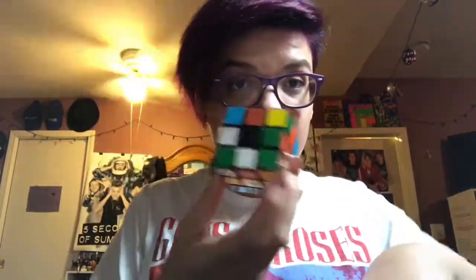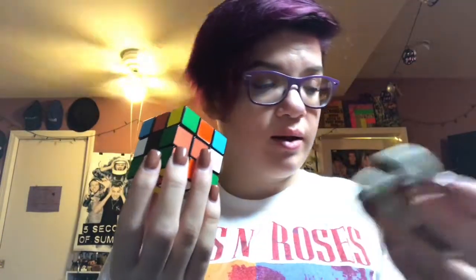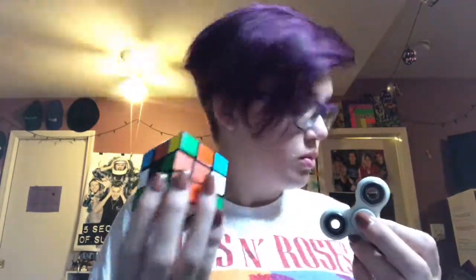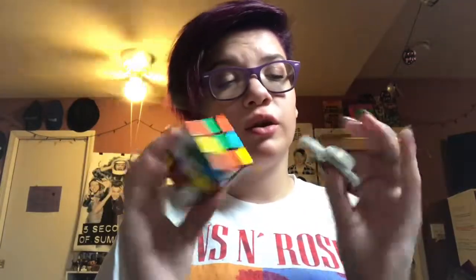After that I have a Rubik's Cube and a fidget spinner. Both of these are something to concentrate on — something to do with your hands — something to really focus on.